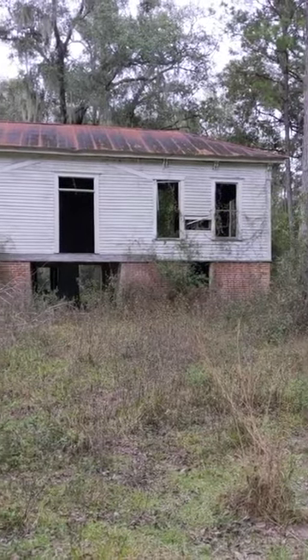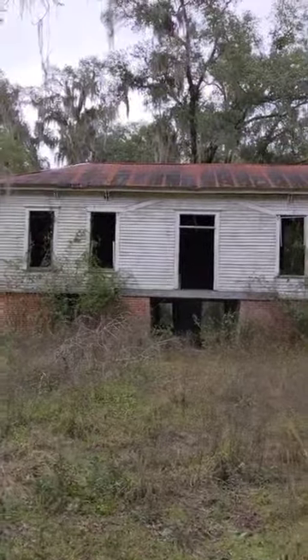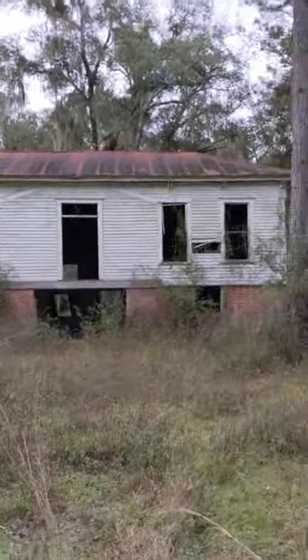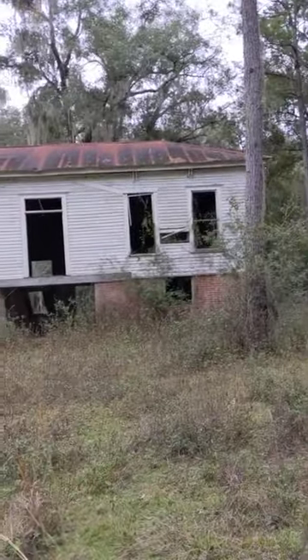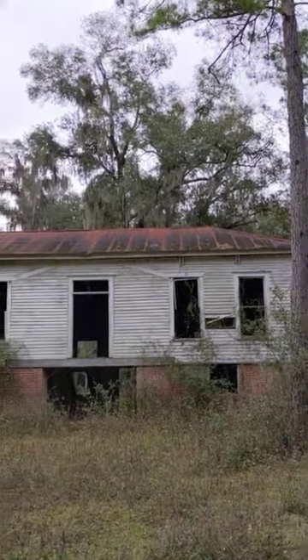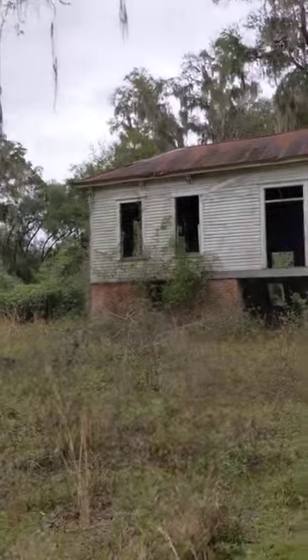I've been documenting this building for about seven years now. It looks to be in pretty bad shape, but it's pretty much looked this way the whole time I've been coming to see it. I'm going to give you as much information as I can, but I'm being intentionally vague about some of its history because this property is incredibly endangered. I'm not going to be giving out its location specifics at this time.